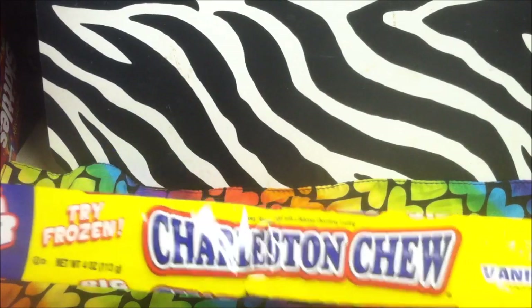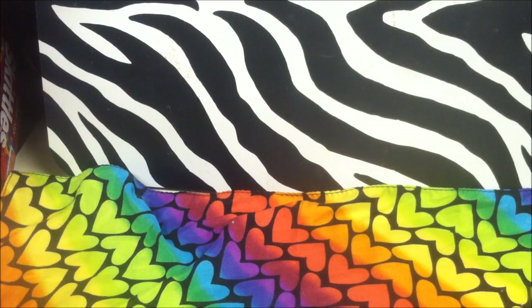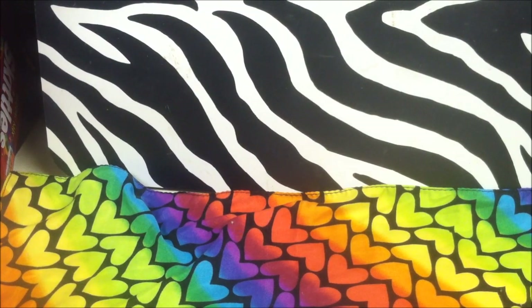Had a bit of a sweet tooth — Charleston Chew is one of my favorite candies so I got the big bar. Couldn't resist, it's a dollar, and so far the Dollar Tree has been the only place I've found the really big ones.